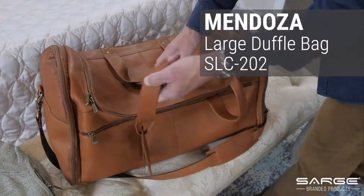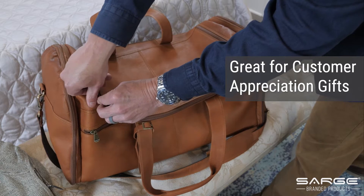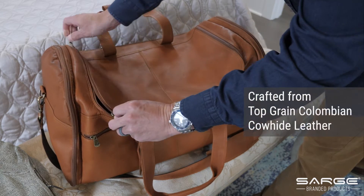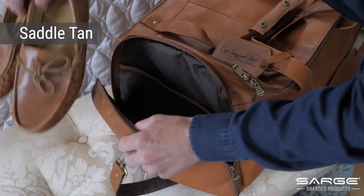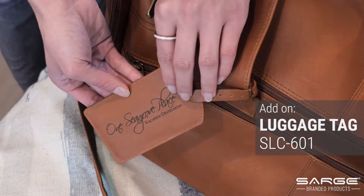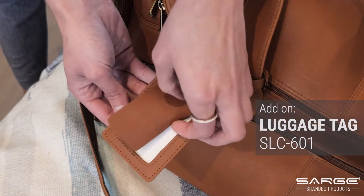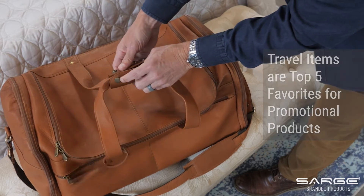Starting with our Mendoza large duffel bag — recognize key customers by gifting them this beautiful duffel bag. Carefully crafted from top grain Colombian cowhide leather, this duffel, available in saddle tan, has a mocha brown nylon lining and reinforced bottom with metal feet. The U-shaped zipper provides easy access to the large main compartment. Our leather luggage tag makes the perfect accessory when engraved with your logo. Add sophisticated style to your travel ensemble with the Mendoza bag.